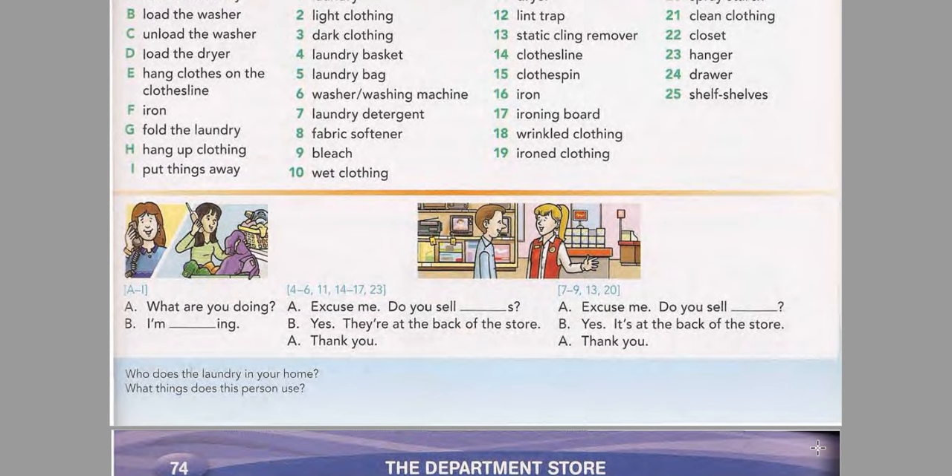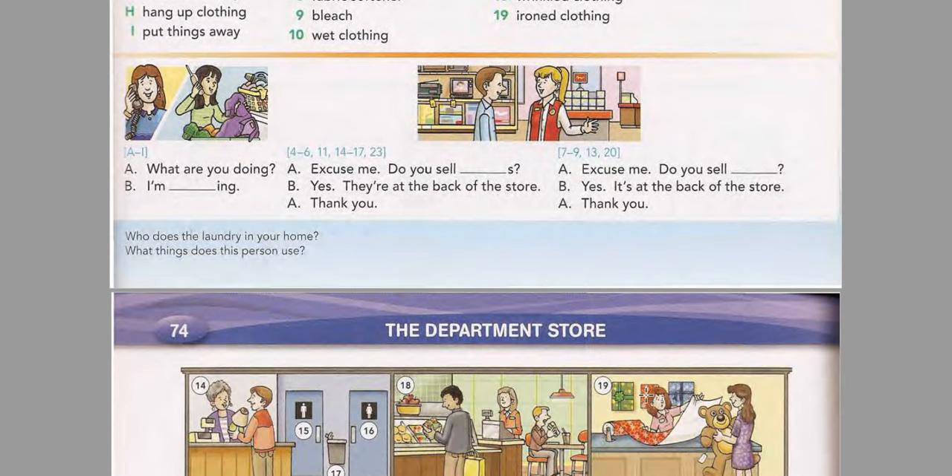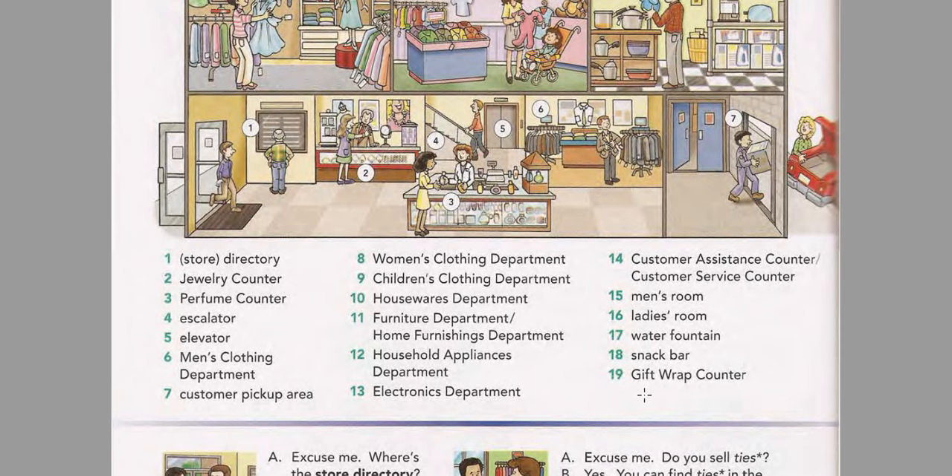Page 74: The Department Store. Listen and practice the words. Store directory. Jewelry counter. Perfume counter. Escalator. Elevator. Men's Clothing Department. Customer Pickup Area. Women's Clothing Department. Children's Clothing Department. Housewares Department. Furniture Department. Home Furnishings Department. Household Appliances Department.